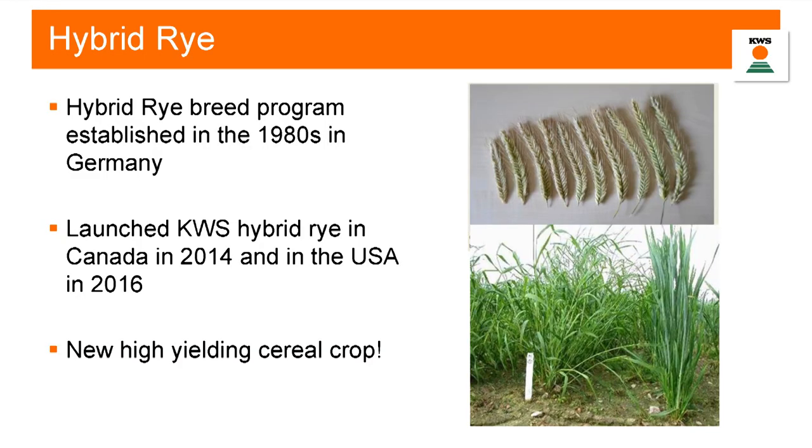Just a little bit of history about KWS and hybrid rye before we jump right into the feeding side of things. KWS is a family-owned plant breeding company that was founded in the 1800s. They've been breeding hybrid rye since the 1980s in Germany, but it's very new here in North America. We launched in Canada in 2014, and this is our third year here in the U.S. So it's a very novel new crop.